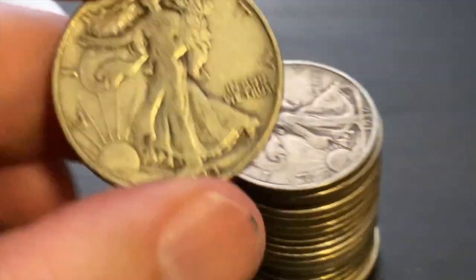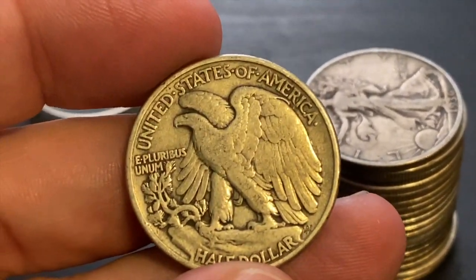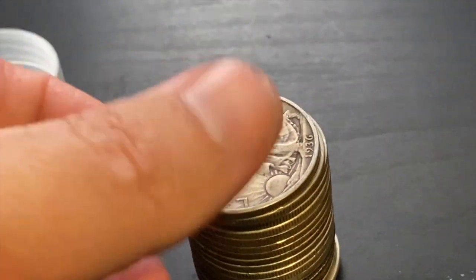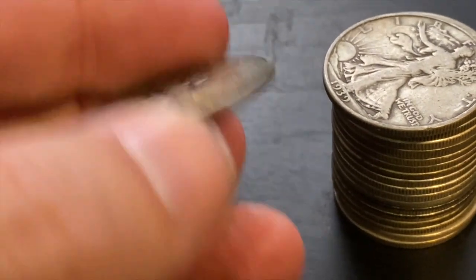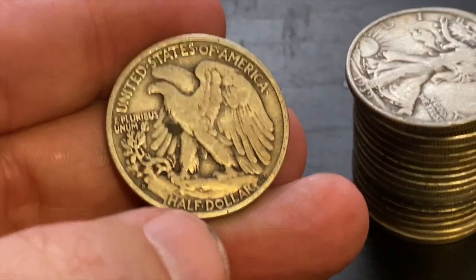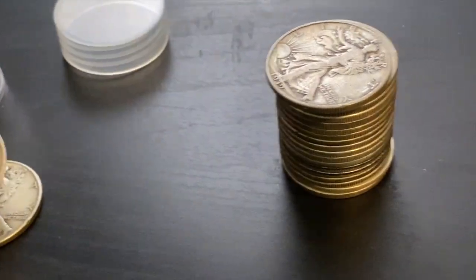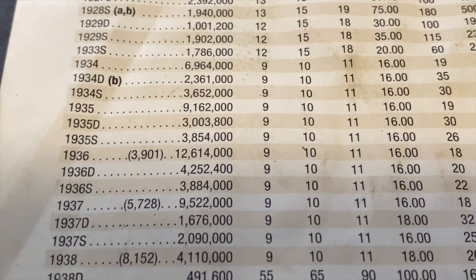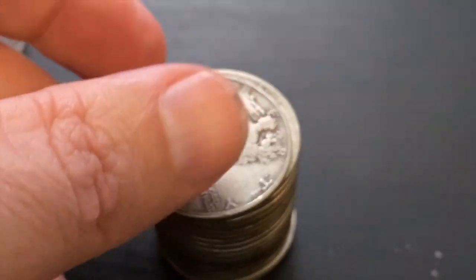First one up is a 1943 — that is a Philly, going to be a common year, I don't even need to look that one up. Next one is a 1936, a little bit older. It does have a mint mark — that's a Denver mint, 1936D. Let's look that one up in the book. 36D would be 4 million, so fairly common, but starting to get a little bit harder to find.